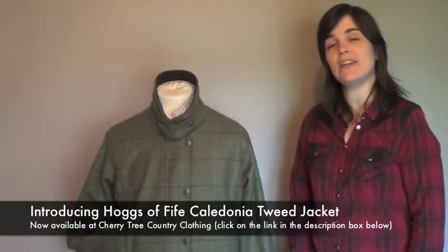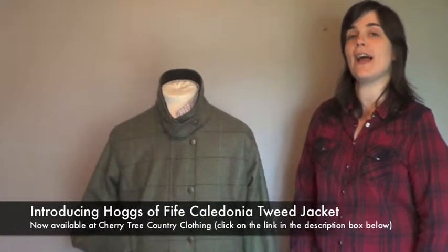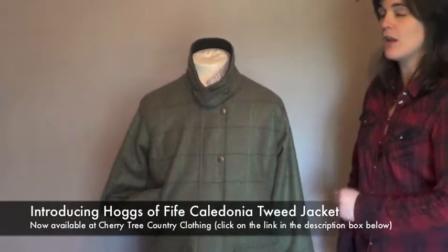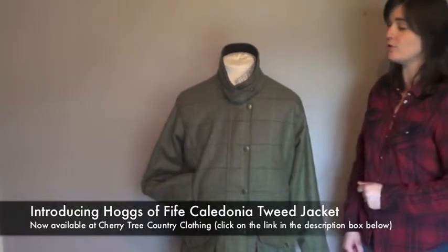Hello and welcome to Cherry Tree Country Clothing's YouTube channel. Today we're looking at the new Hogs of Fife Caledonia tweed jacket for ladies. This is a lovely jacket and is ideal for a range of country and outdoor sports.